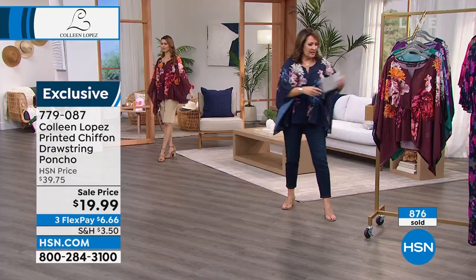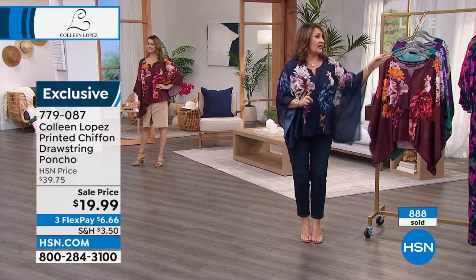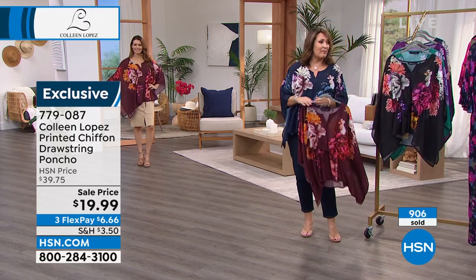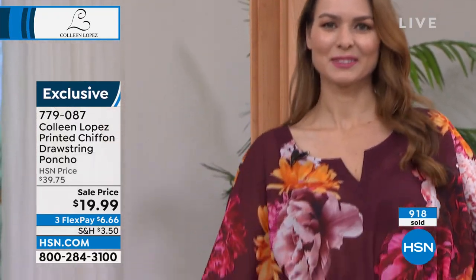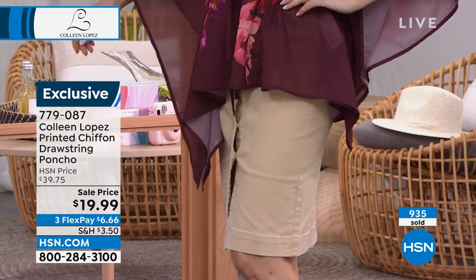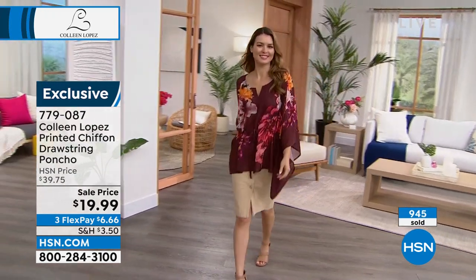This little drawstring — now my color did sell out. The wine is still here. I hope you can get at least one of these. For $20, nobody in a million years would guess you are wearing a $20 top, I promise you that. It is roomy, you may want to go down a size. That's completely up to you. I wear the medium, but I could easily wear this in a small, so keep that in mind.